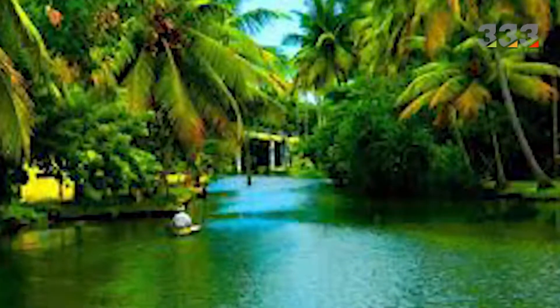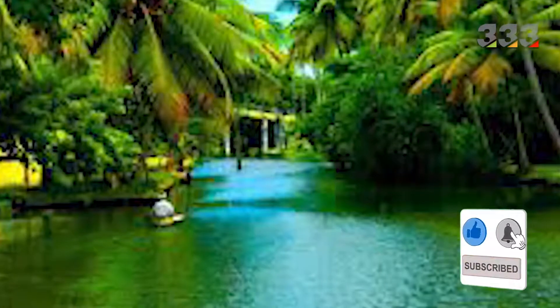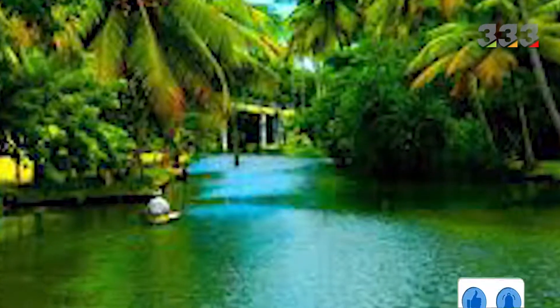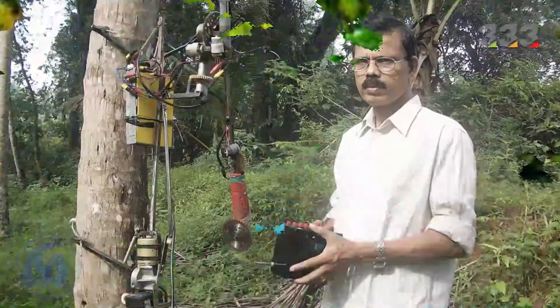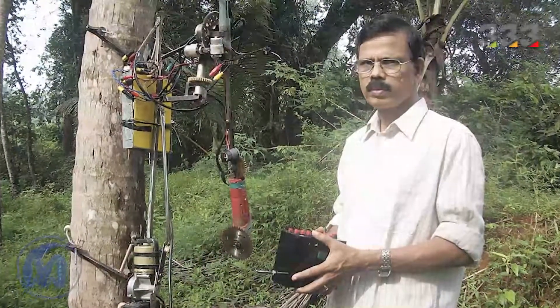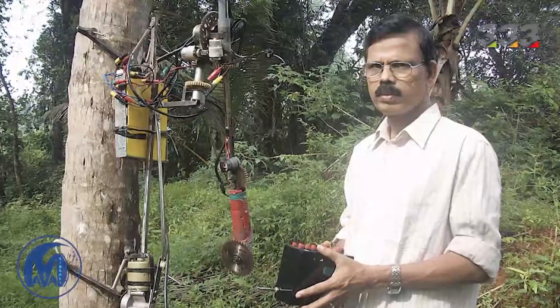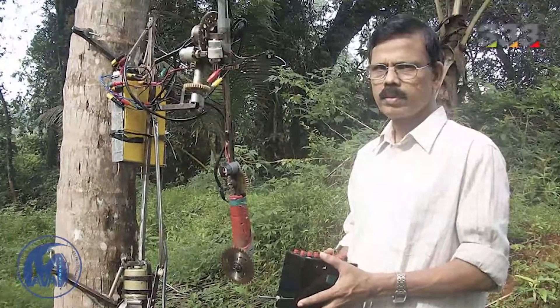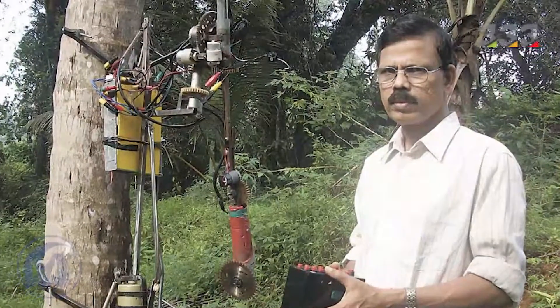Families in Kerala live on the income from 4 to 5 coconut trees, and their whole livelihood depends on a few trees. There is also a serious shortage of workers in Kerala, causing these families to suffer more. To solve this problem, Indian researchers have developed a prototype robot that can climb coconut tree trunks, pick coconuts, and lower them down. This robot is the result of 3 years of research.